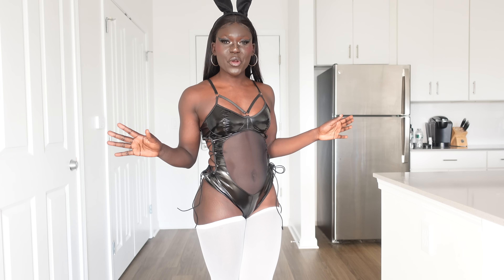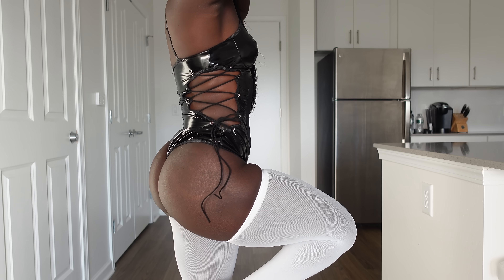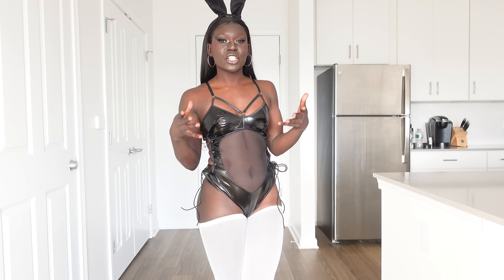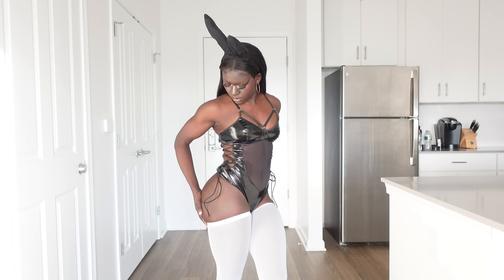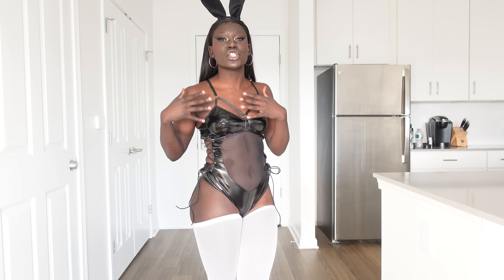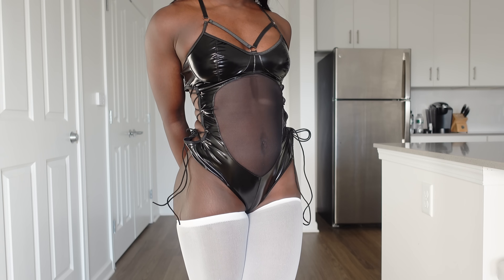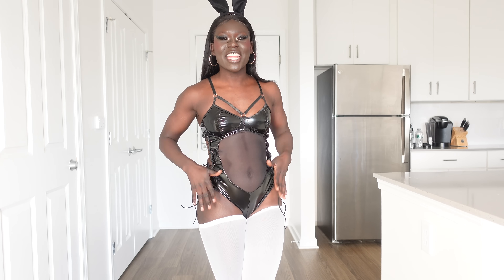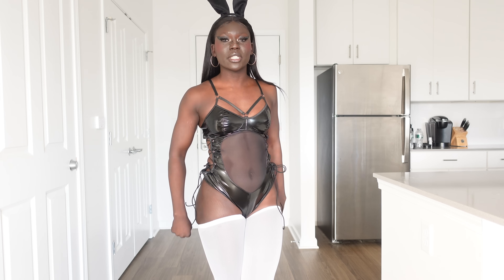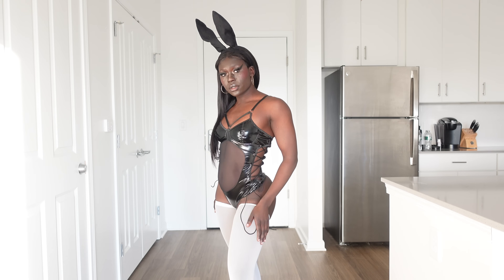Oh my goodness you guys, so this is the bunny Halloween costume. I am actually way happier with this outfit than I thought I was going to be. I didn't love the way the leather material was looking, but once I put this on — first of all, it fits snug, it is a perfect size. I thought I was going to have a struggle with all the knots and strings, but I didn't even undo them. I literally just put my foot through it, jumped right through it, pulled it up, and slid it on my body.